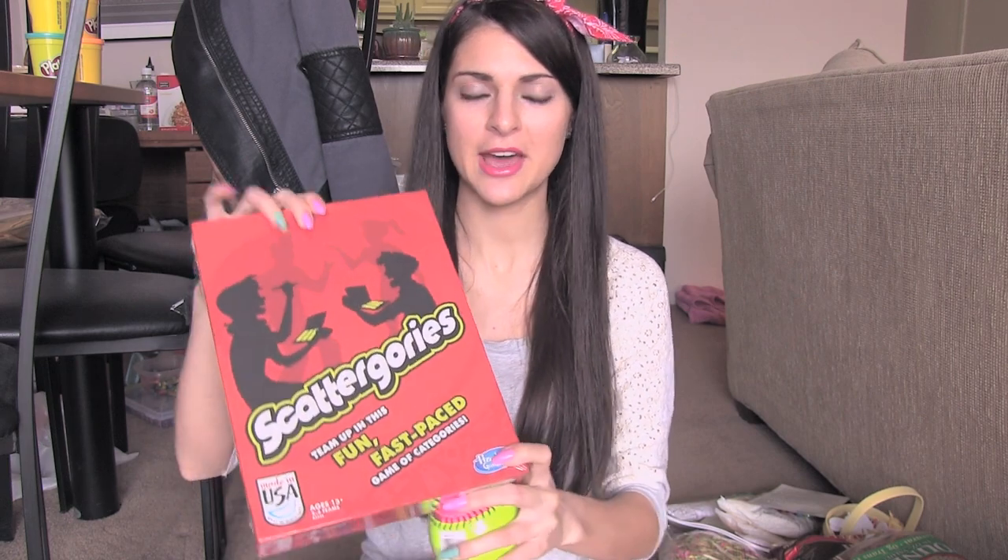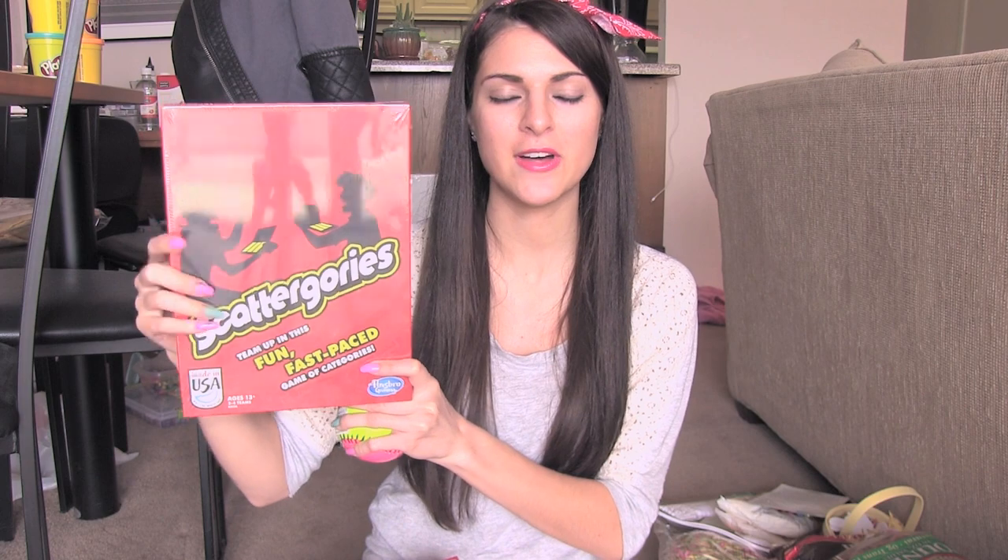Going back to Target — I got a game called Scattergories. I have this game at my mom's house but not here, so I got one for Craig and I to play. This is my favorite game and I'm going to beat him every single time. I also got the Logo Board Game, which is fun because I like pop culture. I played this with my boyfriend over the weekend — we played three rounds and I won two of them. Then I got a training baseball because I want to make a baseball stitch bracelet and need to practice.